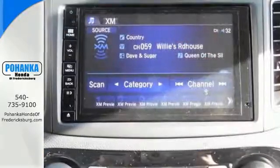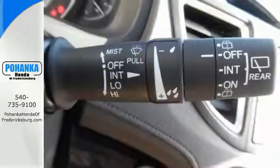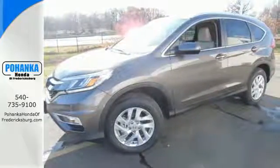A whole suite of features like USB audio interface, intelligent multi-information display, and SMS text message function help you stay connected. See more of what's behind you with the multi-angle rearview camera.